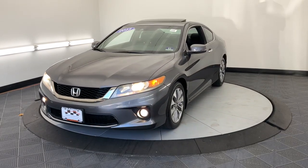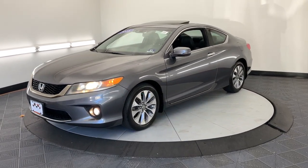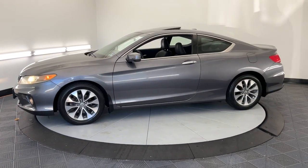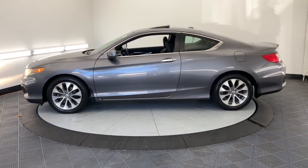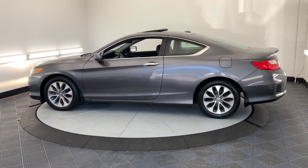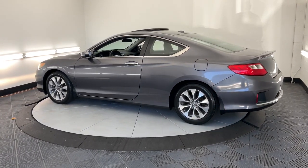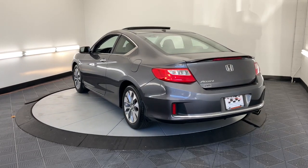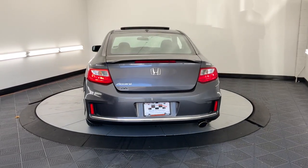You will be amazed by this 2013 Honda Accord. This vehicle is an outstanding buy with fewer than 60,000 miles on the odometer. This Accord will dazzle you with its perfect blend of comfort, safety, connectivity, spaciousness, performance, and elegant style. It's no wonder the Accord has become an industry icon.